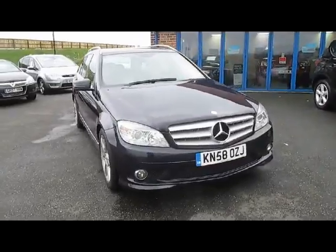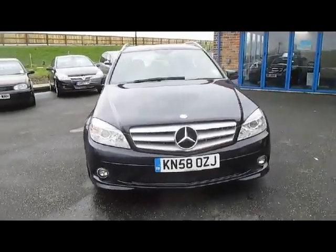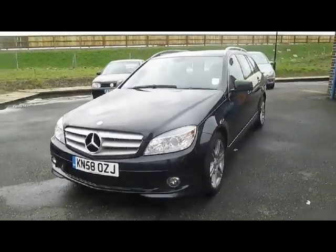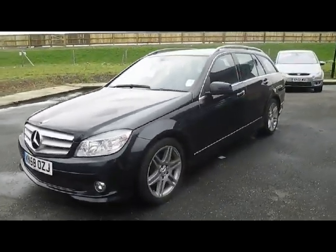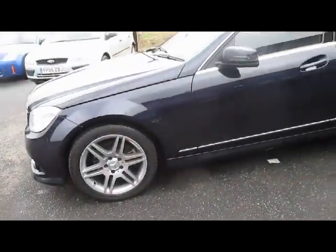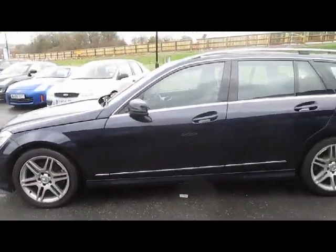I'd like to introduce you to this Mercedes C220 Sport Diesel Estate Automatic. The car is finished in metallic blue with full black leather interior. First registered in 2008, it's a two owner vehicle and has only covered 41,000 miles.